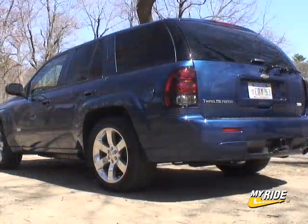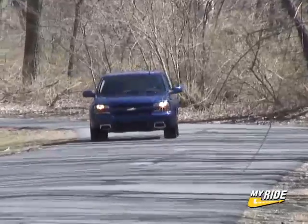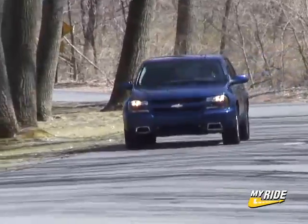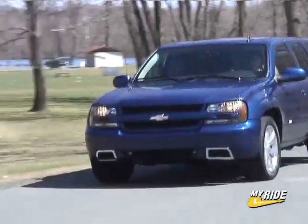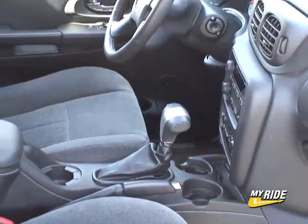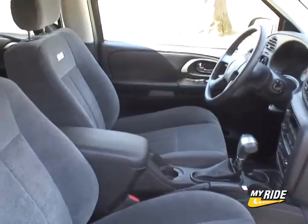Available in either 2-wheel or all-wheel drive, this hot blazer is powered by the 6.0-liter LS2 Corvette V8, making 5 less horsepower here, rated at 395 horses and 400 pound-feet of torque, mated to a heavy-duty 4-speed automatic transmission. The Trailblazer SS provides sports car drag strip performance in midsize sport ute form.